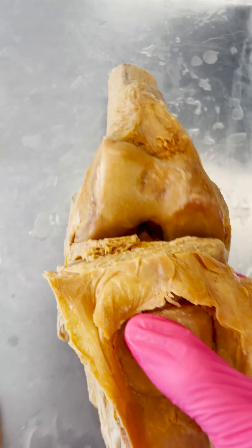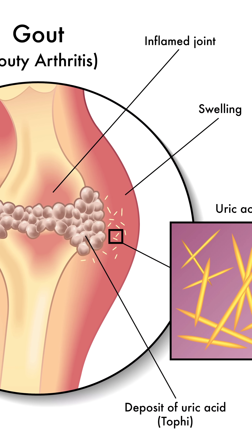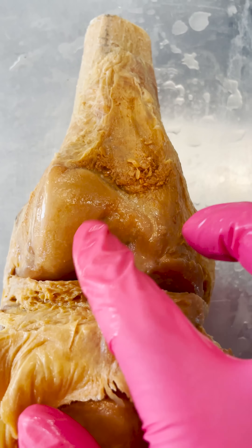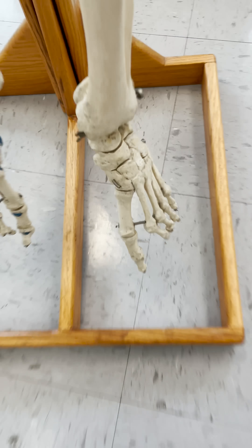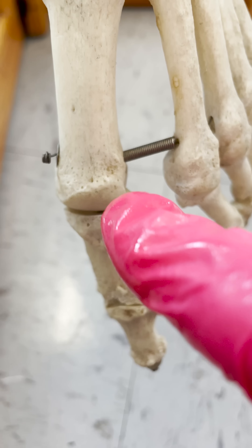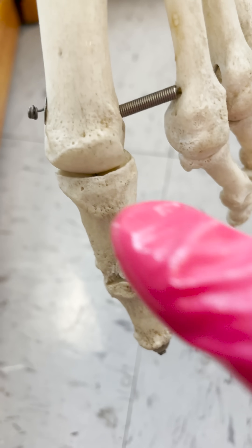Gout is a buildup of urate crystals within the joints, and when those urate crystals build up within the joints it can cause a gout flare and can cause immense pain. The knee joint can be affected by a gout flare, but the most commonly affected joint is the big toe — specifically this joint right here called the metatarsophalangeal joint, because it's between the metatarsal and the phalange.